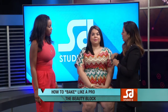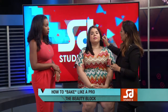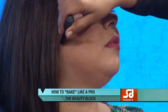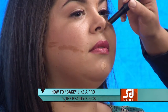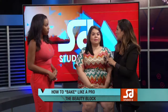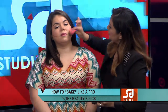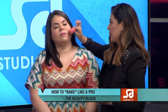For contouring, you want to go two to three shades darker than your regular foundation. You can really see the dark tone — you definitely want a contrast. You apply it the same way and dab it with a sponge to blend it in. However, for contouring, you don't want to use your fingertips — use a brush instead.